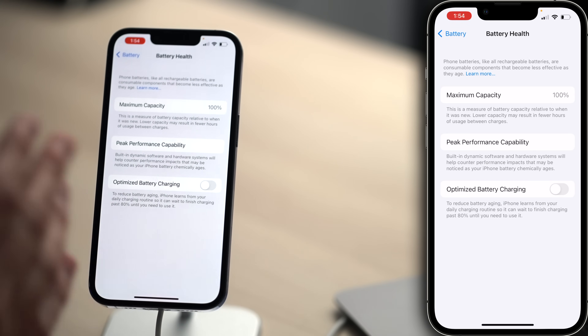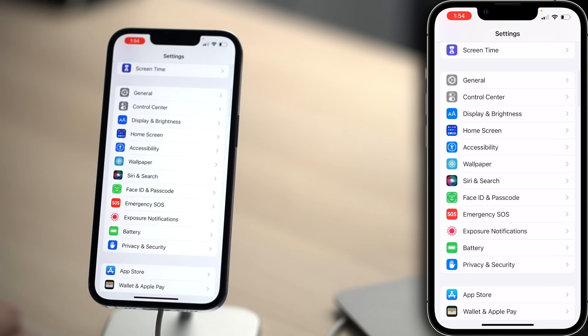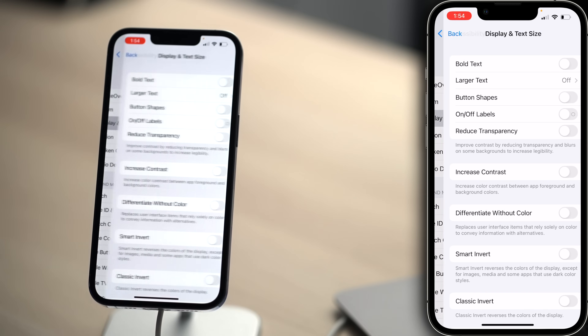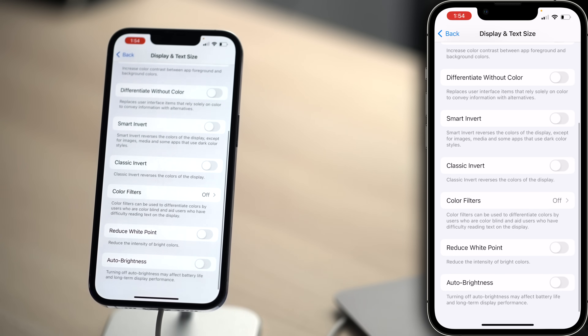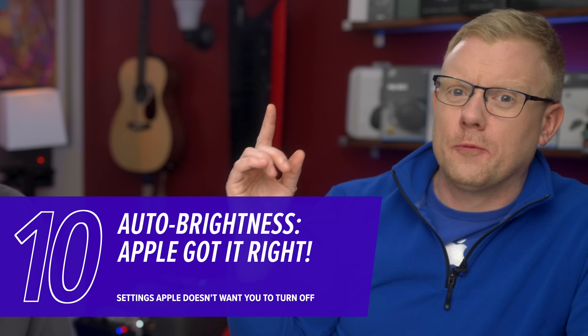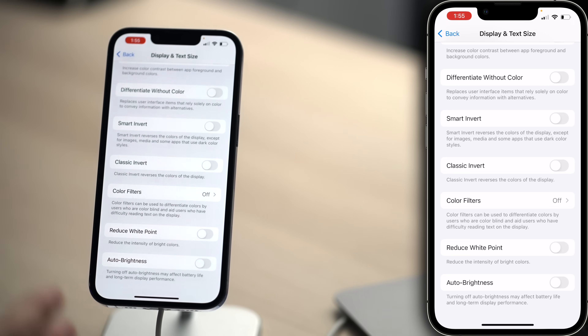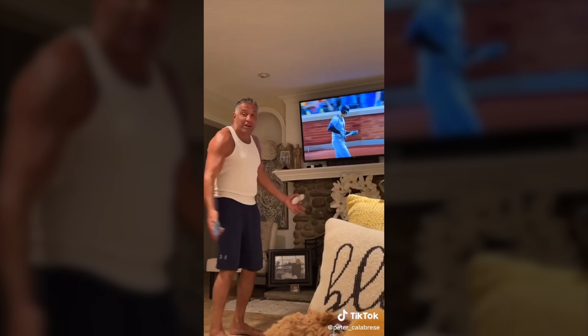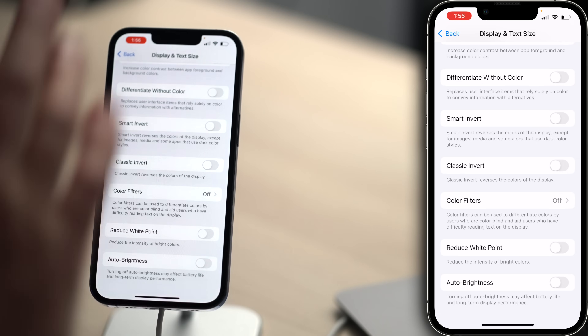And speaking of battery, let's tap back, upper left-hand corner. Tap on Accessibility, then tap Display and Text Size. Scroll all the way down to Auto Brightness — this is one that Apple gets right. You should leave Auto Brightness on. We're a perfect company. Well, you're about one for ten right now. We have it off now so it doesn't throw off our recording — you should turn it on.